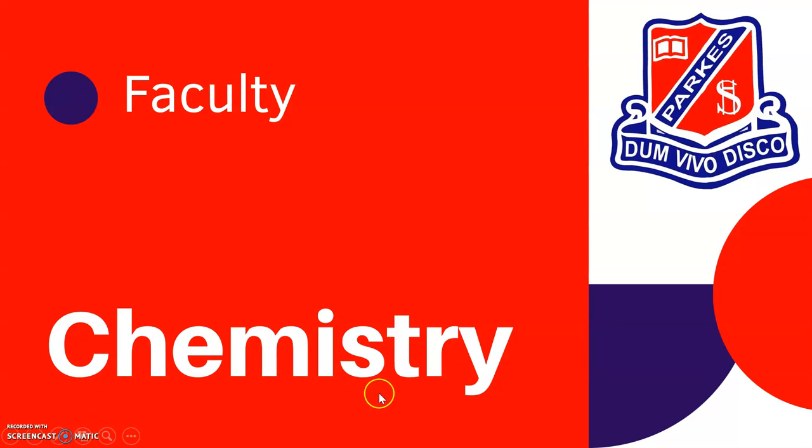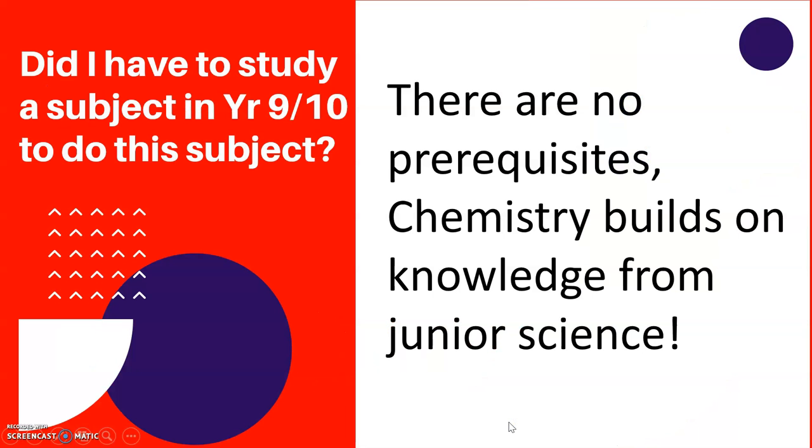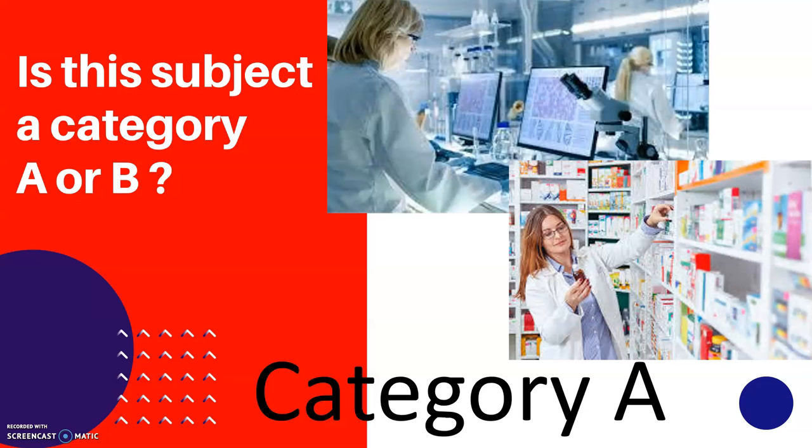So we're going to have a look at chemistry. Chemistry is offered by science here. There are no prerequisites for chemistry — you just continue on with the knowledge that you already have from junior science. It's going to be a bit more specialised in chemistry rather than having a look at the general science from junior school. It is a Category A subject, so it is one that will help you if you look to go on to university.